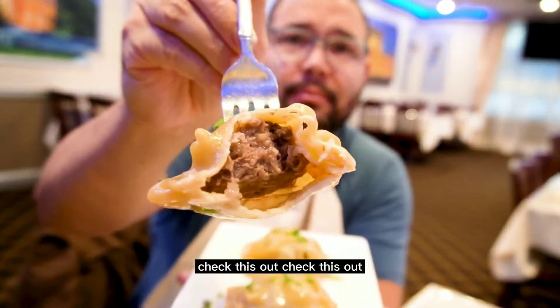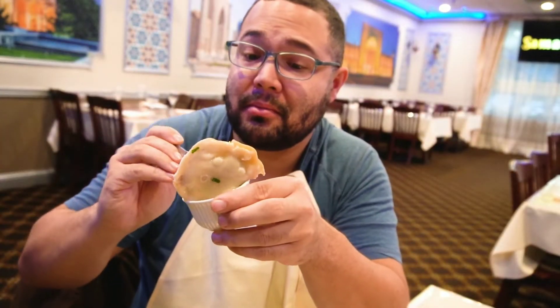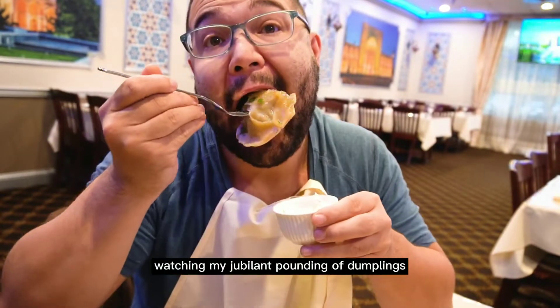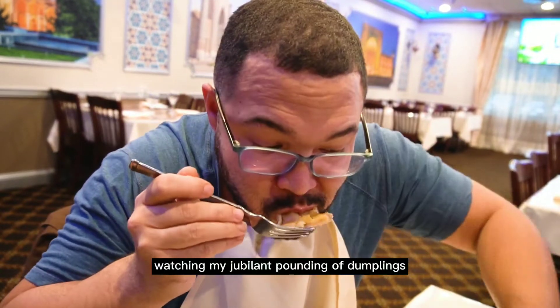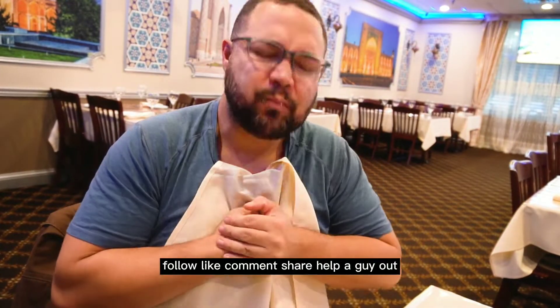Oh yeah, check this out — watch. Drip. And if you still happen to be here watching my jubilant pounding of dumplings, please do me a favor: follow, like, comment, share. Help a guy out.